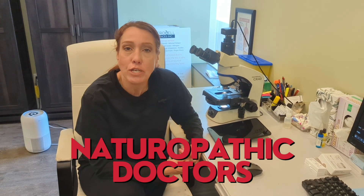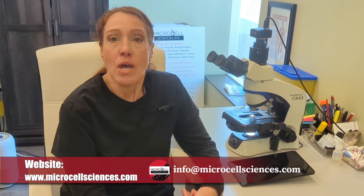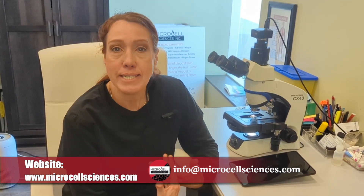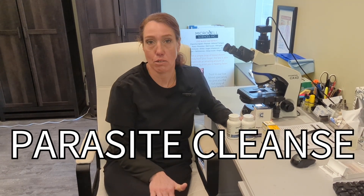These are things we have products for, and we show you how to use them. We have naturopaths and numerous doctors we can refer you to. With our specialization and education in parasites, vector-borne illness, and Lyme, we know what to do. I'm going to show you what to take and my most recommended products. You can always contact me — we ship to anyone in Canada and the USA.